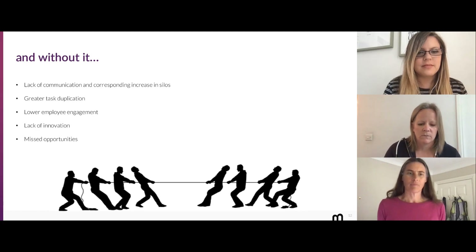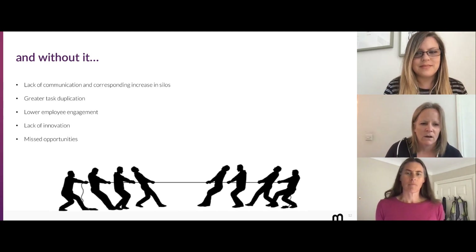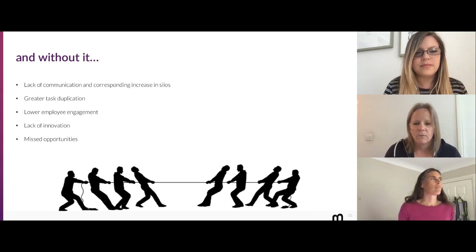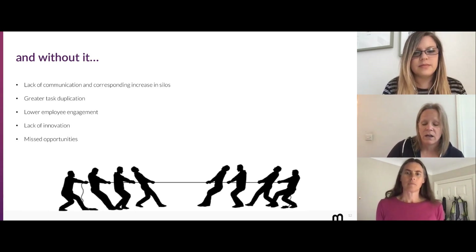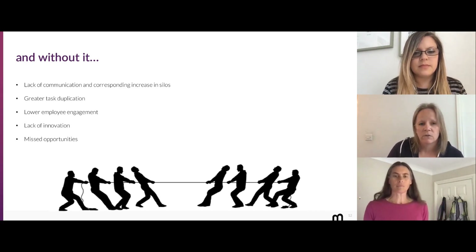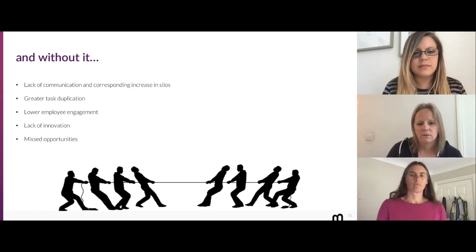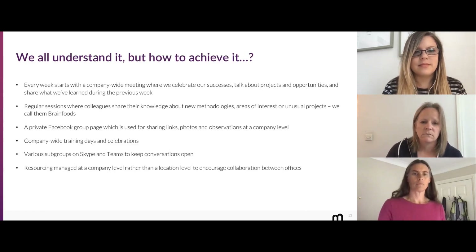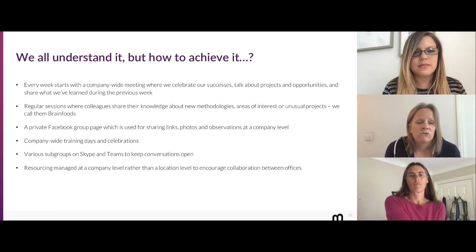Partly out of nosiness on my part — because it's always interesting to hear what other people are doing — I was going to mention some ways that within Bunnyfoot we manage our collaboration, but it would be really interesting to hear how you all manage it as well. How do you increase collaboration in your organization, particularly at this time when we can't actually spend time together? I'll run through a few things that we do here, but throw some up on the chat as well.